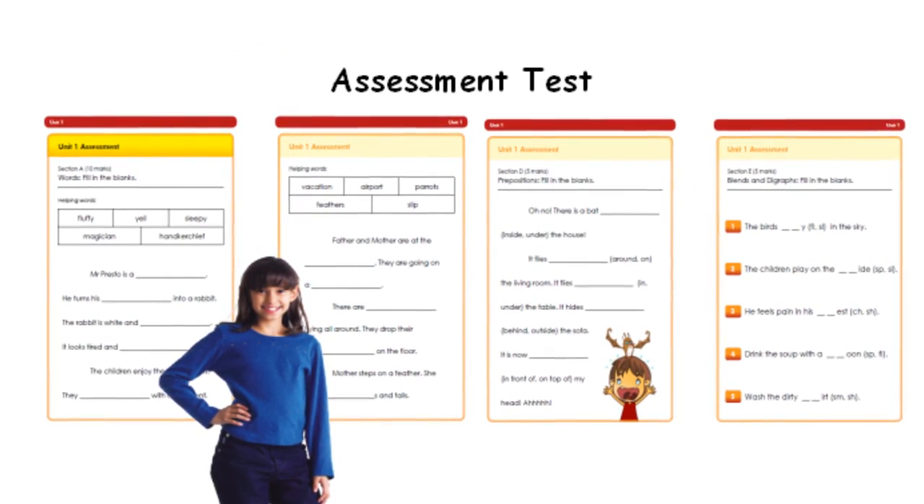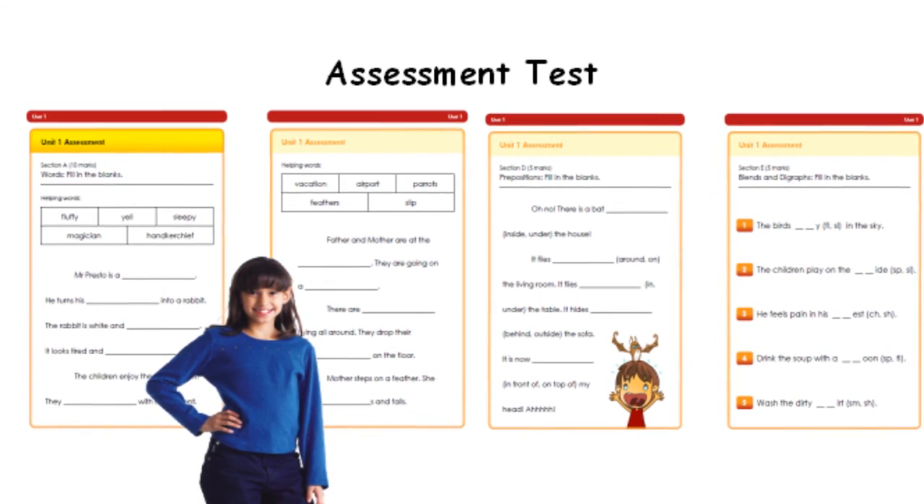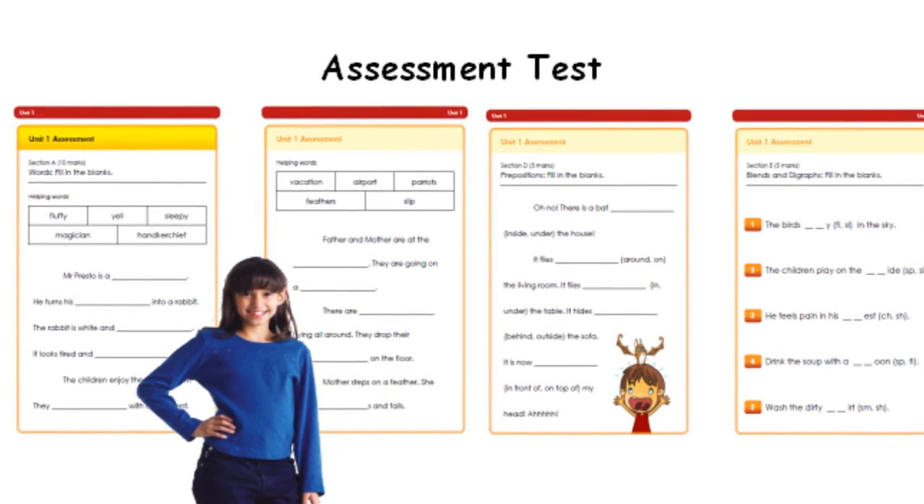At the end of each level, students can take an assessment test to evaluate their performance and progress.